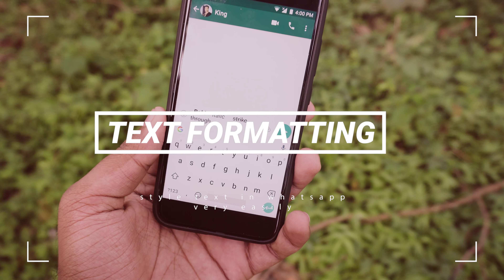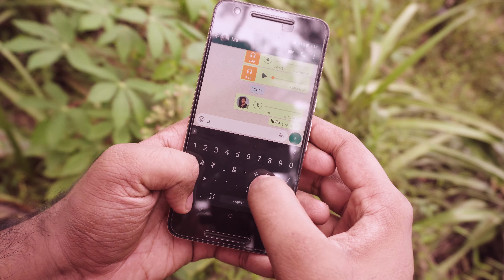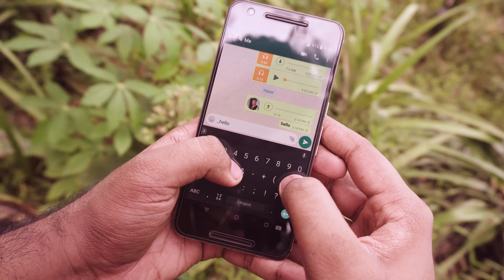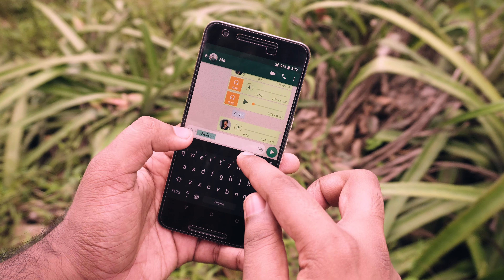Some of you might know this text format trick on WhatsApp using special symbols, but you don't have to do that to format your text. Just simply select the text, tap on the three-dot menu, and there you have all the formatting options.